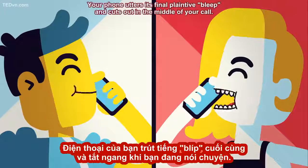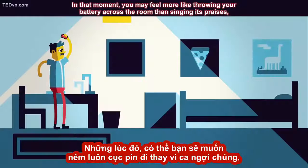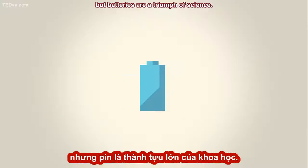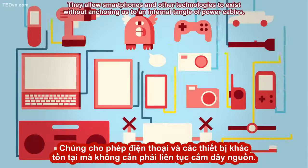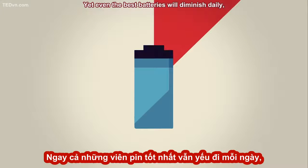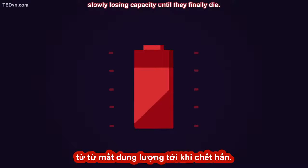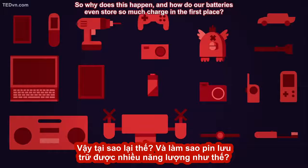You probably know the feeling. Your phone utters its final plaintive bleep and cuts out in the middle of your call. In that moment, you may feel more like throwing your battery across the room than singing its praises. But batteries are a triumph of science. They allow smartphones and other technologies to exist without anchoring us to an infernal tangle of power cables. Yet even the best batteries will diminish daily, slowly losing capacity until they finally die. So why does this happen, and how do our batteries even store so much charge in the first place?